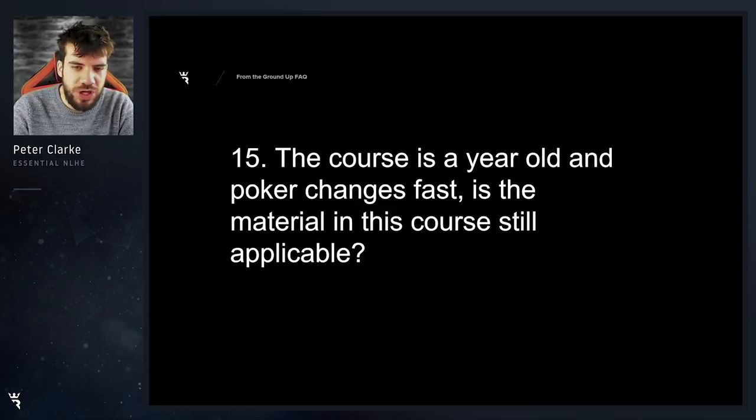This course is a year old and poker changes fast — is the material in this course still applicable? Yes. I'm teaching you the core skills of the game. Like in basketball it would be shooting, in American football it may be like throwing the ball. Although the metagame changes and dynamics and popular lines and fashions change, the core fundamentals do not change, just like in most sports.